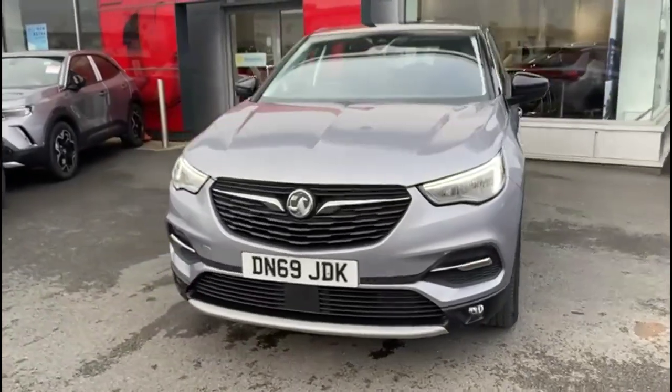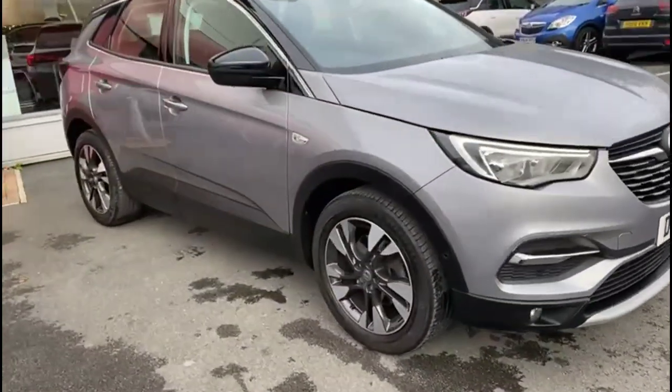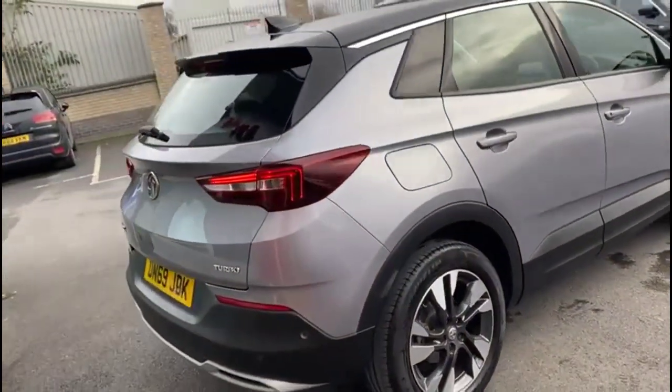Hello and welcome to Bayless Vauxhall. Today we're viewing a Vauxhall Grandland X 1.2 Turbo Sport Nav. This vehicle has covered 24,323 miles and is finished in grey. It also comes with a Bayless warranty, with an option to extend it to 36 months.